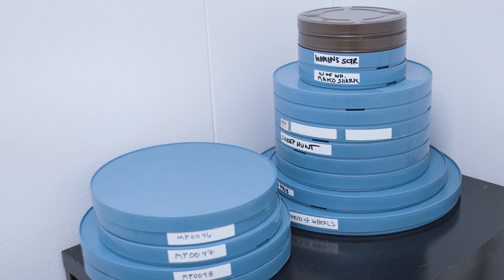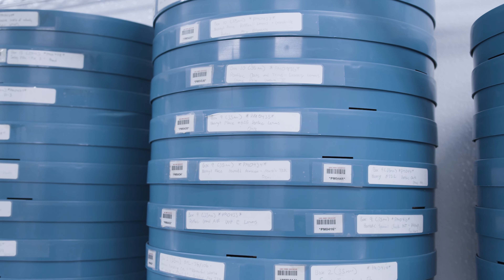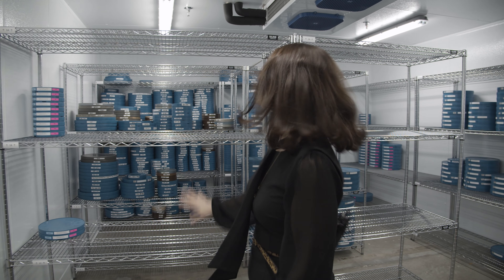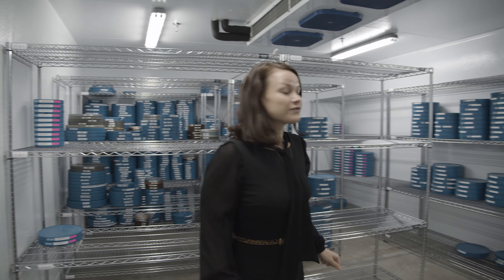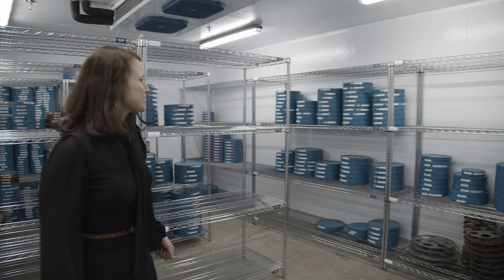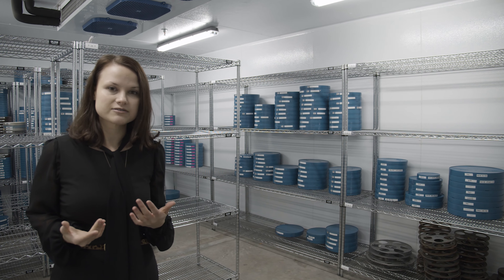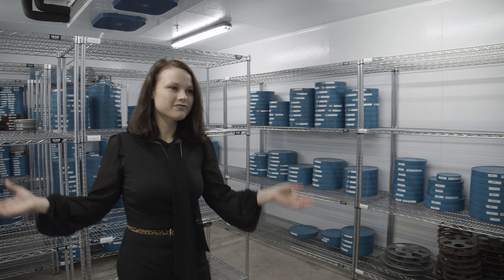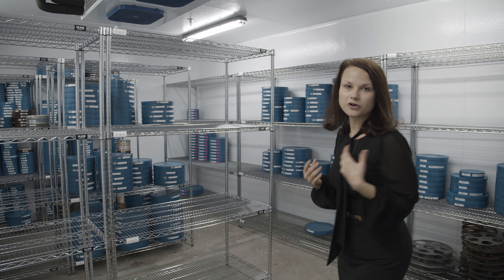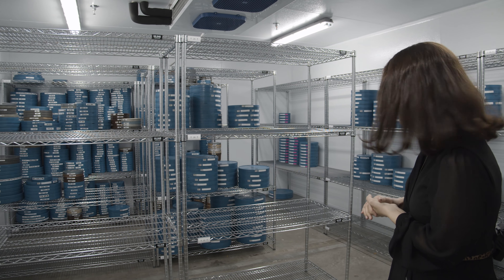We do have it separated by 16 millimeter and 35. Here's some of the stuff that we've been working on — it's nicely labeled — and that's all the stuff we have to work on. It's very chilly in here but it was a big accomplishment to get this installed. This was brought to us courtesy of the Amundsen Foundation, and they provided the construction of the vault as well as some film inspection equipment and new archival film cans and cores.